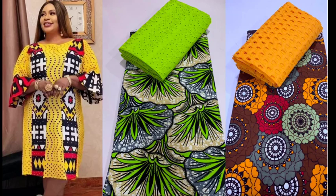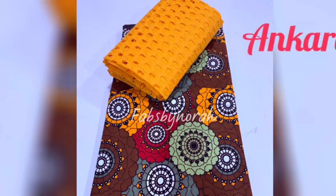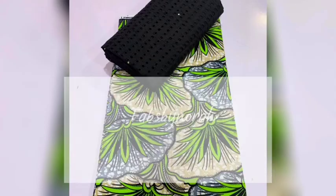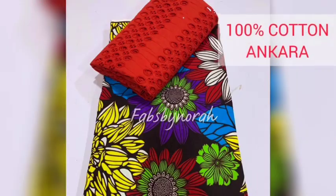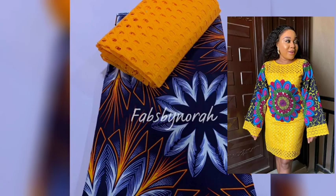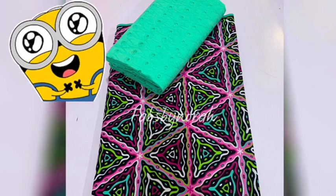Hello y'all, welcome back to my channel! This particular episode I'm excited about — maybe it's because of the colors, or maybe it's because it is Ankara. This episode is for a combination of Ankara and dry lace, and I mean 100% cutting Ankara. When I look at this I can't help but imagine the styles that queens can make from these combinations — the colors are beautiful.